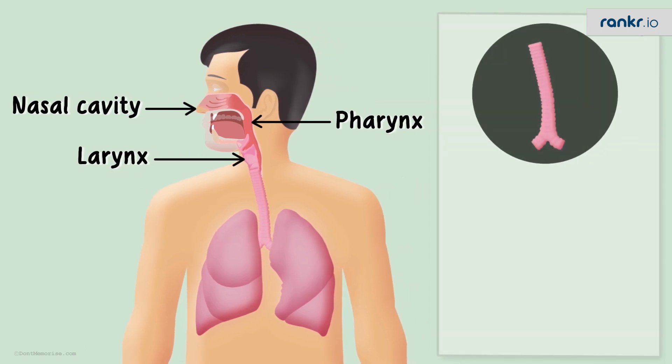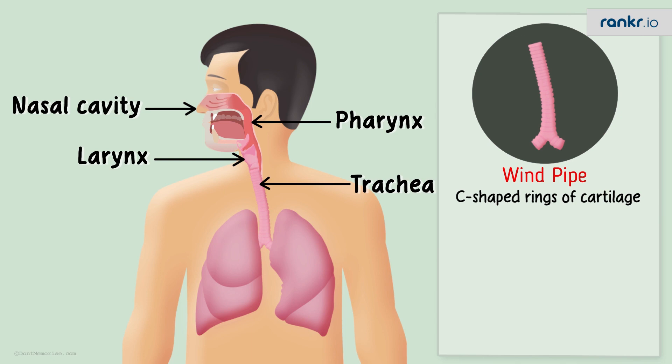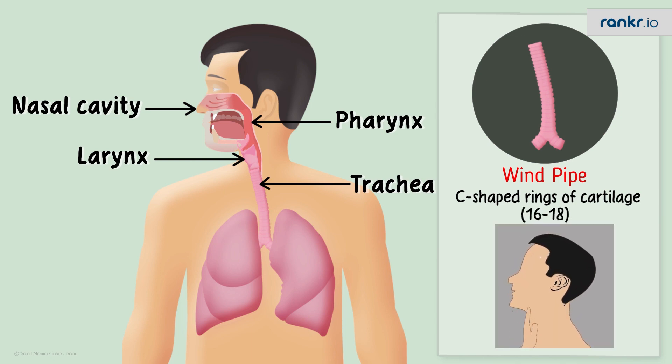Following the larynx, we have the trachea, commonly referred to as the windpipe. It has C-shaped rings of cartilage embedded into it — around 16 to 18 of them — and if you raise your chin up, you can even feel them with your fingers.